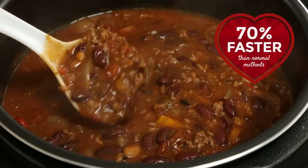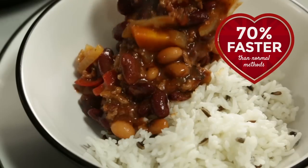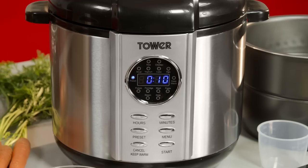You can steam, braise, sauté or pot roast up to 70% faster than conventional cooking methods.